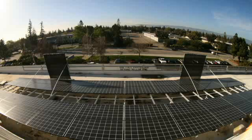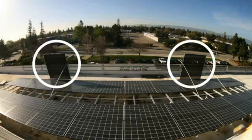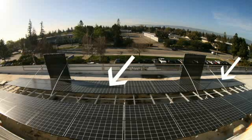This field trial consists of two arrays of photovoltaic modules. Each array consists of two strings of 12 panels. A shading device has been installed on each array. The shade from these devices mimics the real effects of partial shading on the power output of photovoltaic panels.